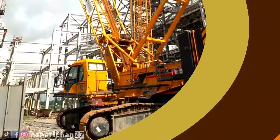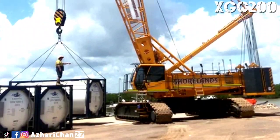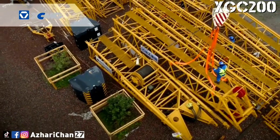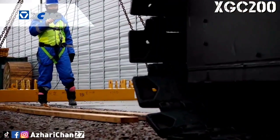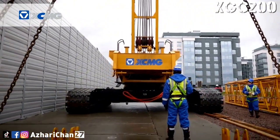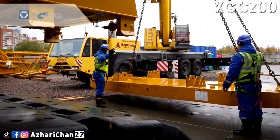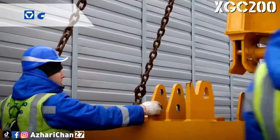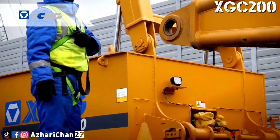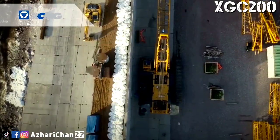Number five is the XCMG XGC 200. The XGC 200 is a new generation crawler crane independently developed by the largest Chinese crane manufacturer, XCMG. It adheres to XCMG's design concept of safety, reliability, environment protection, and advanced detailed structure. Three working conditions are equipped for this crane model: boom working condition, fixed jib working condition, and luffing jib working condition, with strong lifting capacity.